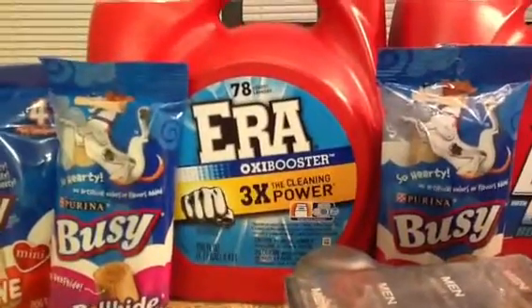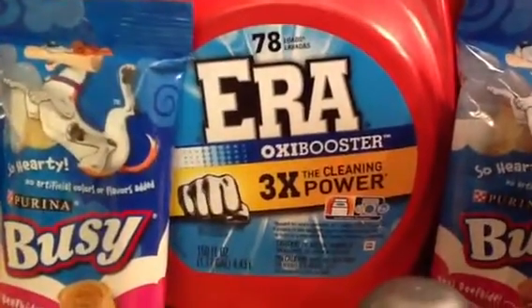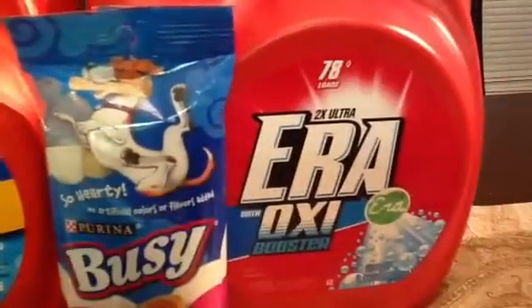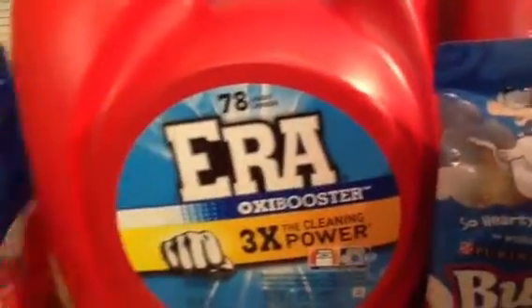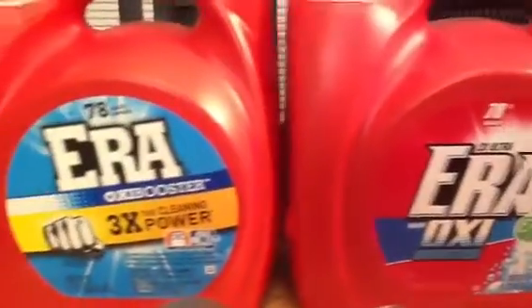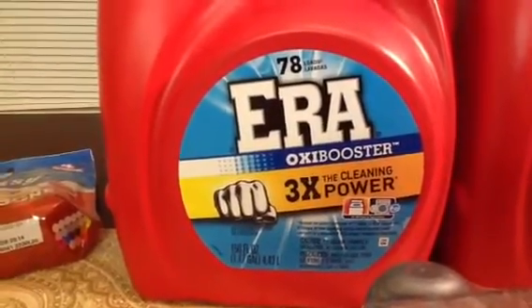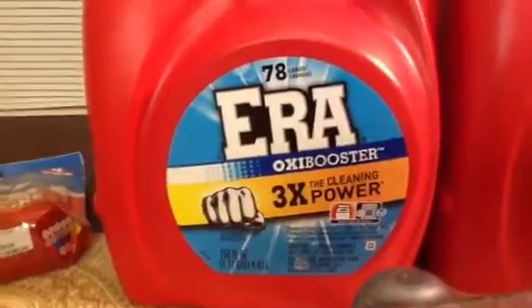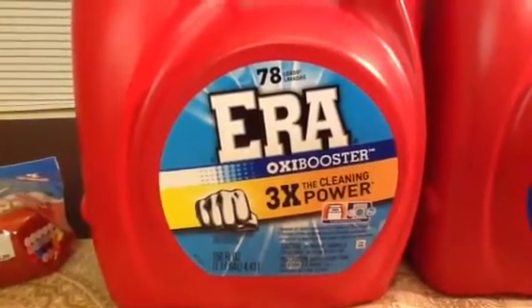Another great deal I found in the clearance aisle was on Era detergent — but only the ones with this label on it. Let me move this out of the way so you can see it. It's 78 loads, 150 fluid ounces — the Era with Oxy Booster, three times the cleaning power. There was no price on these detergents at all, so I took them to the self-checkout to see how much they were, and it came up $4.48. Anytime I find detergent under $5 and it's a decent detergent, I'm going to grab it. They only had two, so for $4.48 I grabbed both.